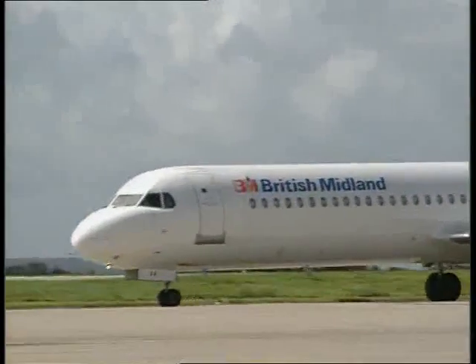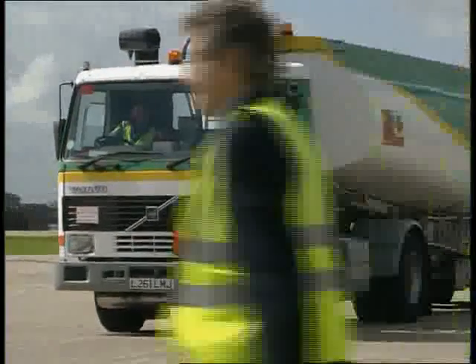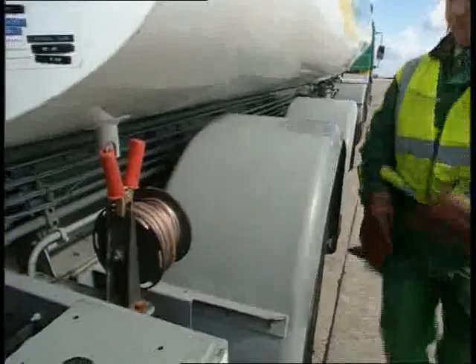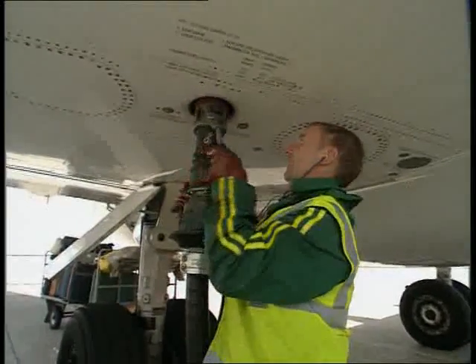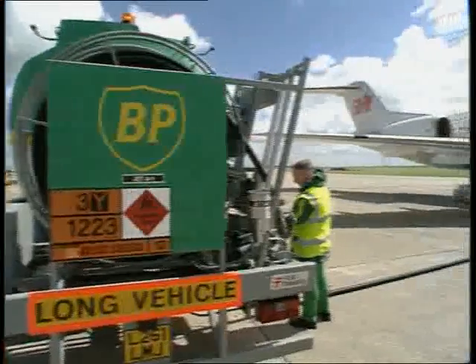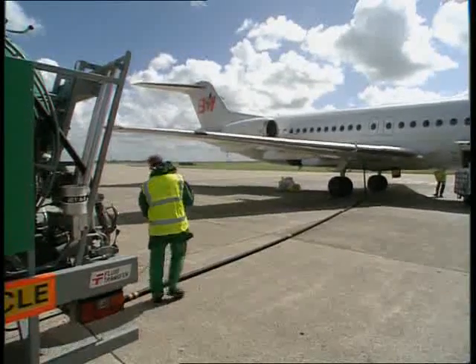But static electricity can cause problems. Every time an aircraft takes on fuel, there's a build-up of charge as the liquid rubs against the rubber pipe. To prevent the charge causing an explosive spark, a wire is connected between the tanker and the metal body of the aircraft before the fuel is pumped. The line ensures that no charge can build up on the plane. Both tanker and plane also have special tyres which conduct electricity to the ground.